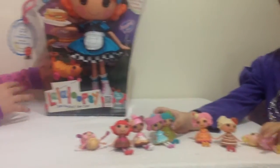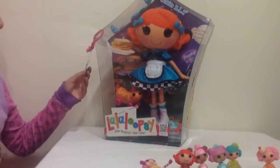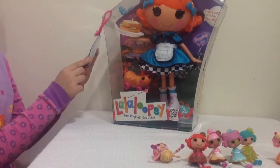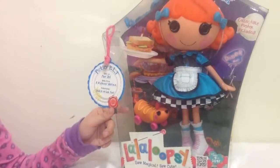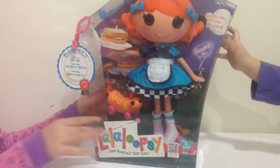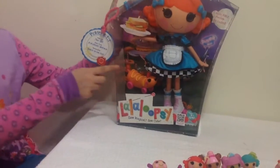Today we have this big Lala Loopsie doll and she is Pickles BLT and she is a waitress. It tells when she was born, what she was made from, and her personality. She was sewn on May the 21st and was sewn from a waitress uniform. Her personality is she's quick on her feet. It also comes with a collector poster and she's holding a sandwich, and her dog is a hot dog.